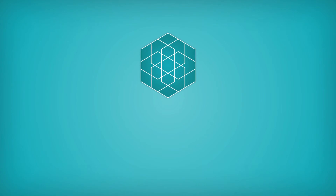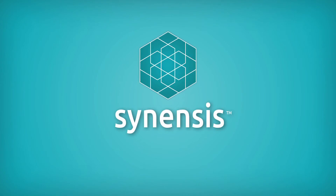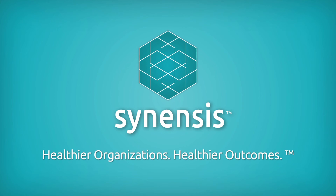We invite you to learn more about Synensys and to join us in working together to save lives, reduce preventable harm, optimize improvement resources, and create a healthier future for the generations to come.